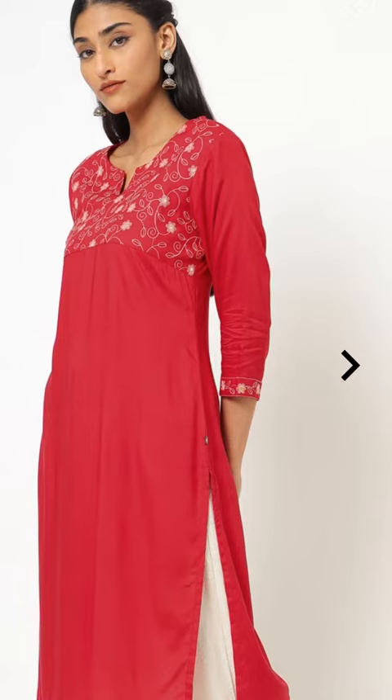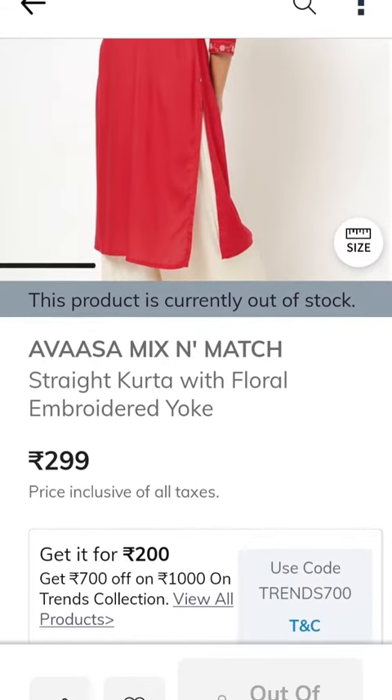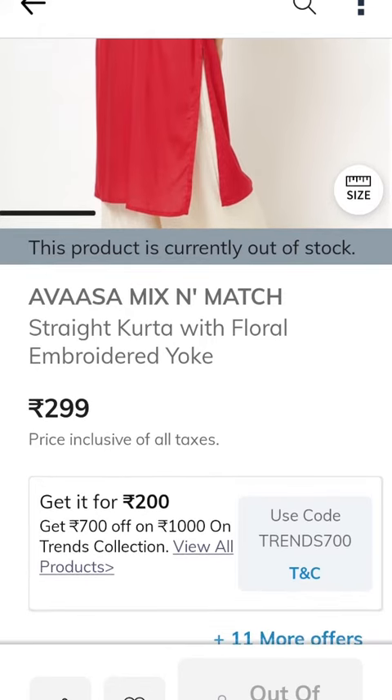Next is the green color dress. This is the same price. We use a discount to bring it from 200 rupees down, saving 300 rupees. We use the 200 rupee offer. Add to bag.